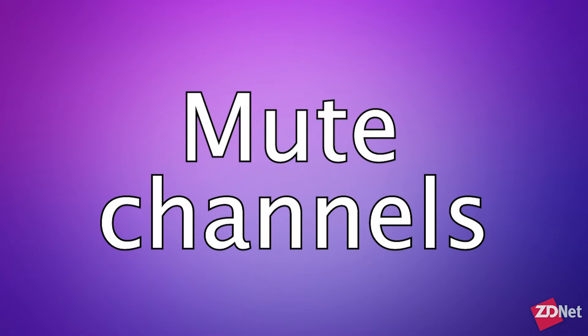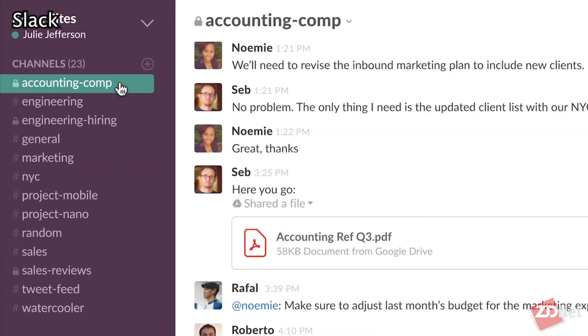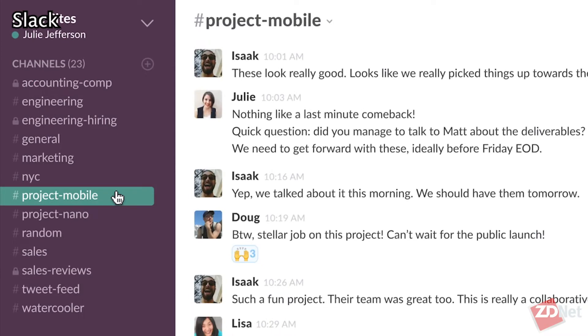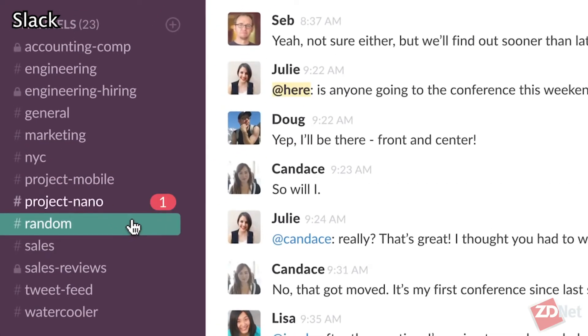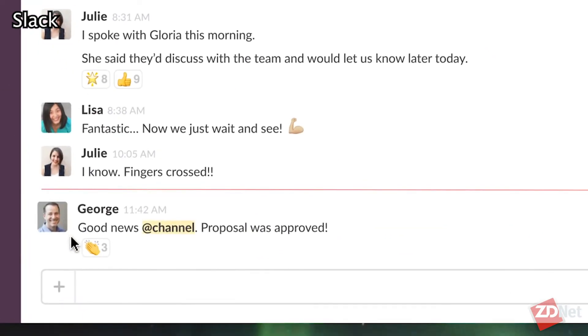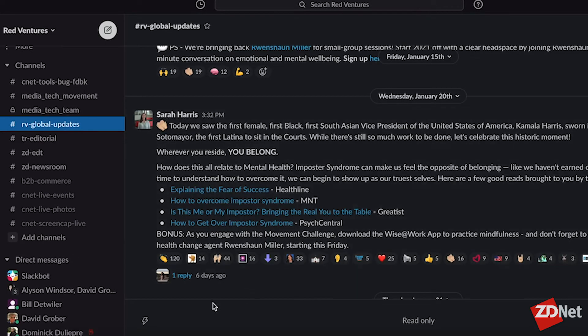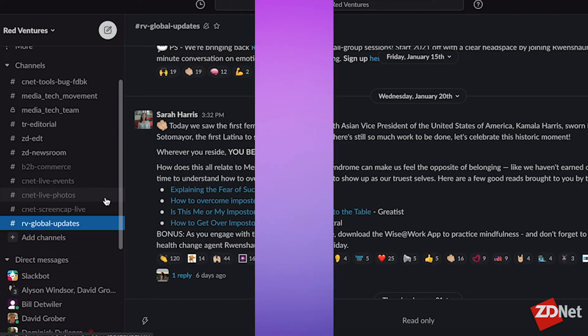My organization has tons of group messages that enhance my day and put me in touch with a group of people immediately whenever I need them. But often I only use those channels once or twice a week, so I don't need all of those notifications constantly. Slack allows you to still be on the channel while muting the incoming messages. Click the channel you want to mute, select the "I" icon in the upper right corner, and then select "Mute" for that specific channel.